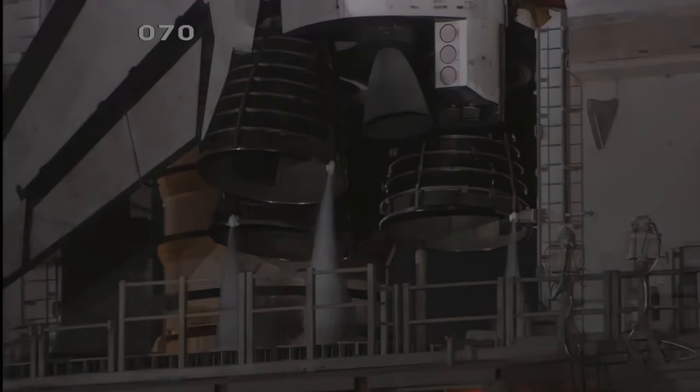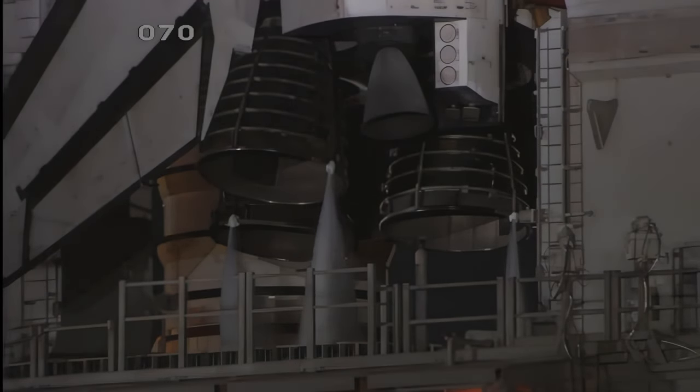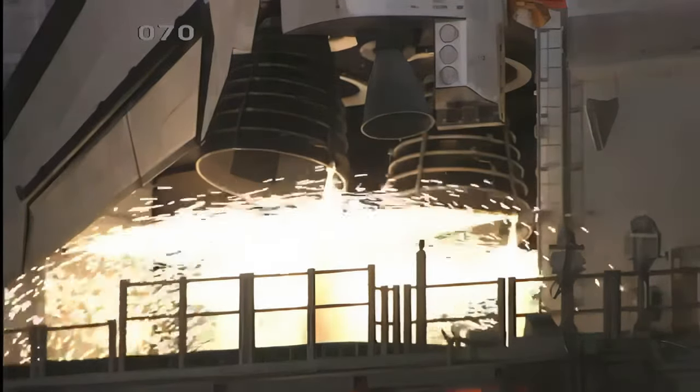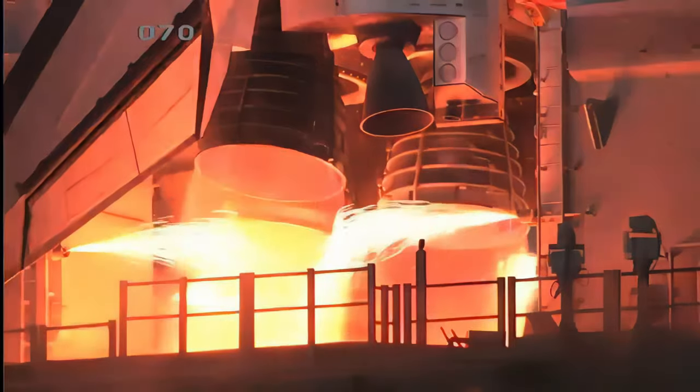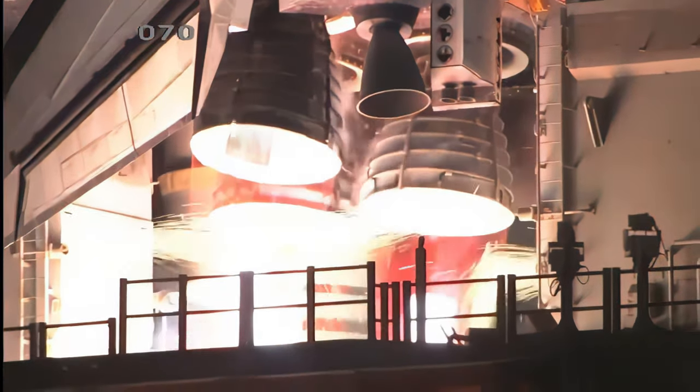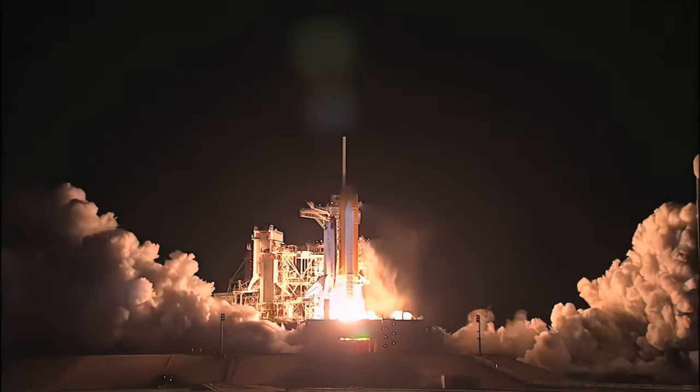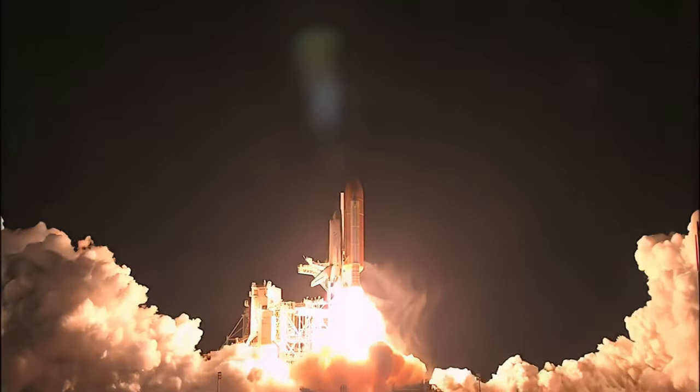T-minus 15 seconds and the sound suppression water system has been activated. We have a go for main engine start. 3, 2, 1, 0. Booster ignition. And liftoff of Discovery.